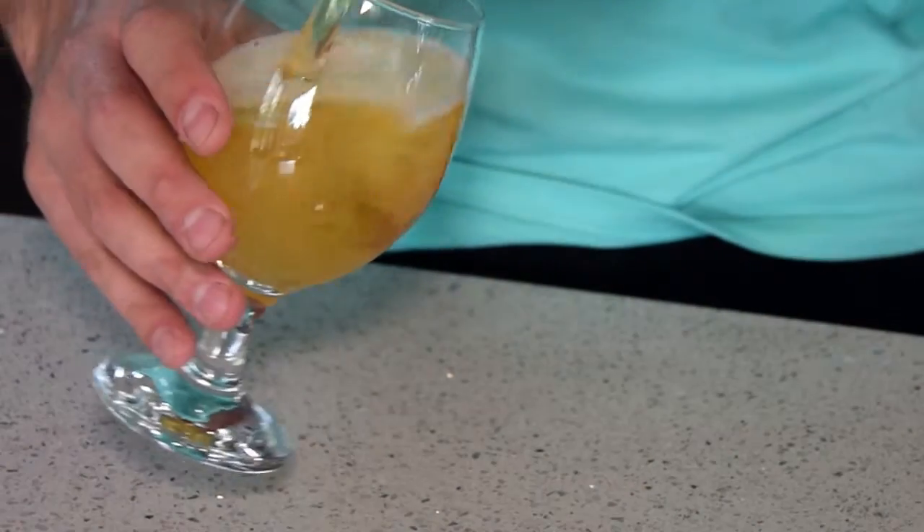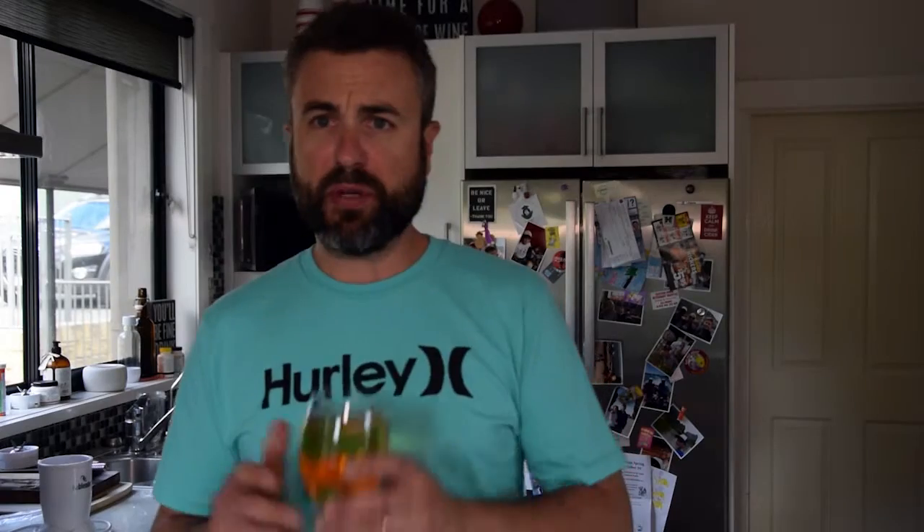First up today I've got the Gage Roads Mid Peels, 3.5% out of Western Australia. This one is claimed to be bright, crisp and fresh and as you can see, pour it in the glass, it's a fairly light straw colour. Pretty much as I've poured that and then turned the camera back on to re-record this next bit, that head has gone from the beer, which is quite surprising. You've got aromas of maybe something slightly malty, maybe a little bit bready.